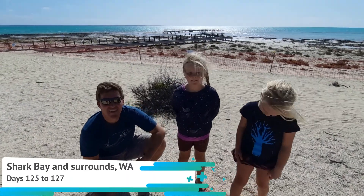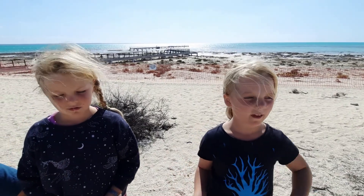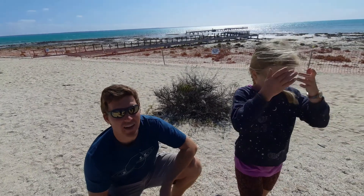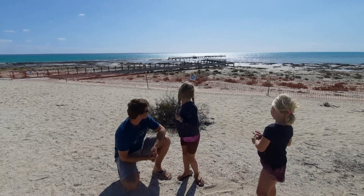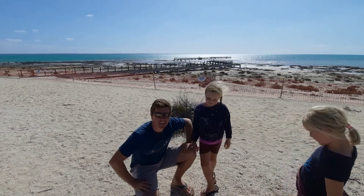Behind us are some stromatolites, but we can't actually see them because it's high tide and we can't go onto the jetty because of the cyclone damage. Stromatolites are like a living fossil — they're three and a half billion years old. The water is so salty that animals like sharks don't want to come in. They essentially look like rocks but they're living algae. Such a shame it's been damaged by the cyclone, but it's good to be here — I've seen it on nature documentaries and finally we're here. One of only two places in the world; the Bahamas is the other spot where you can see them.